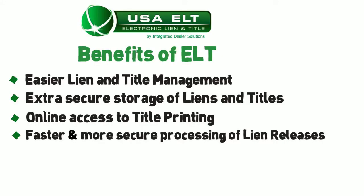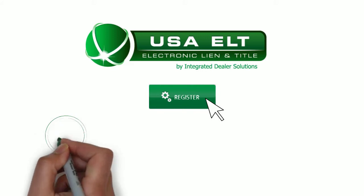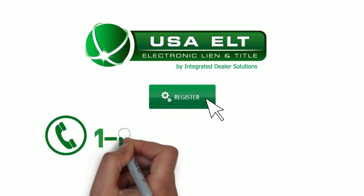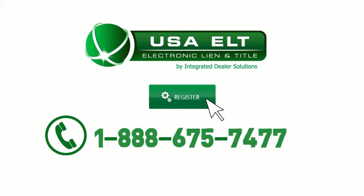We hope this has provided you with a clear picture of electronic liens and titles. Click the register button at the top of the page to get started, or call to speak with one of our electronic lien and title specialists. Our number is 1-888-675-7477.